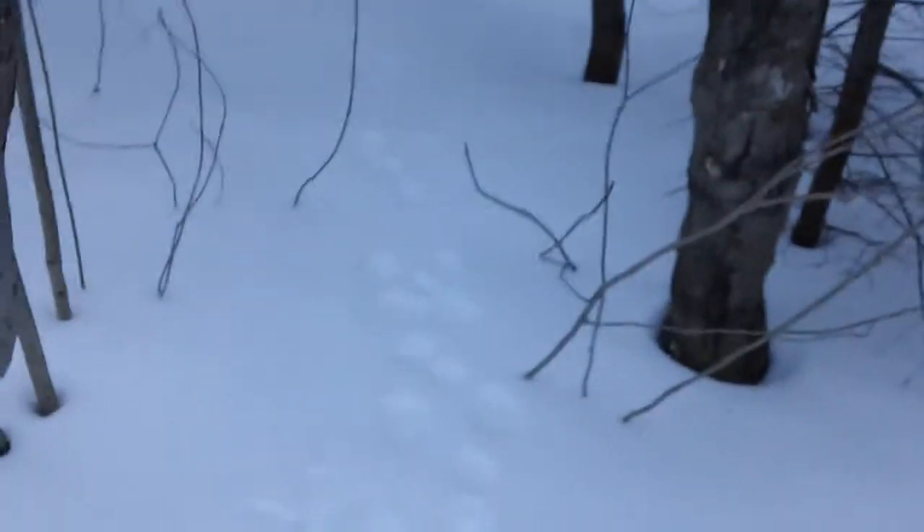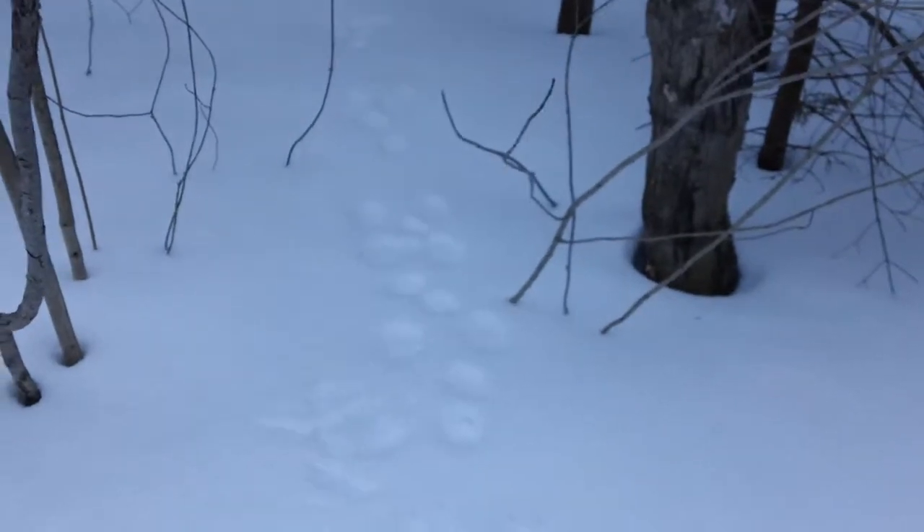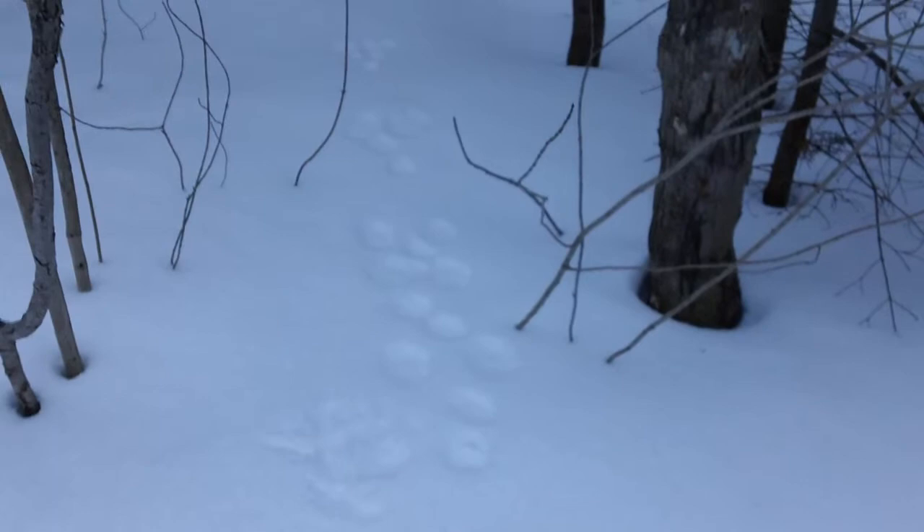Wondering if I can do some trapping or catch some rabbit with some snares or something. Any ideas on what these are? I think they're rabbits but I don't really know — I've never seen rabbits around here. Thank you.